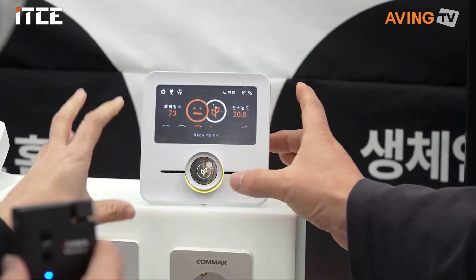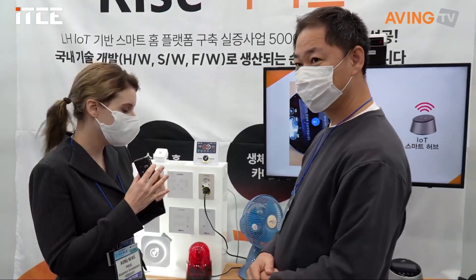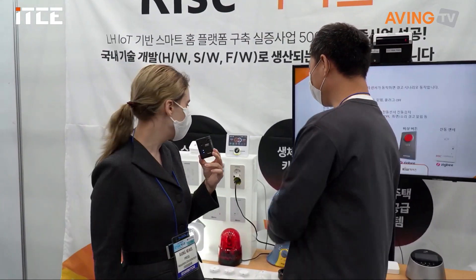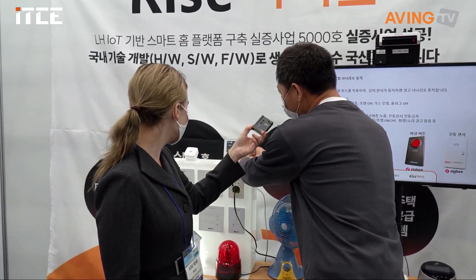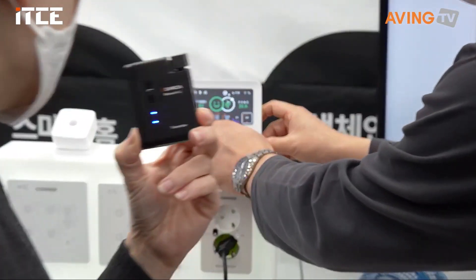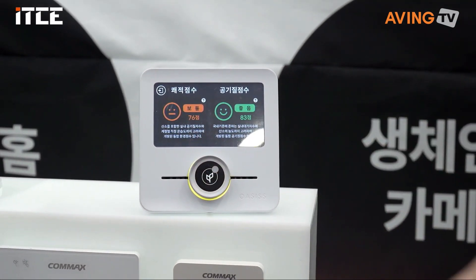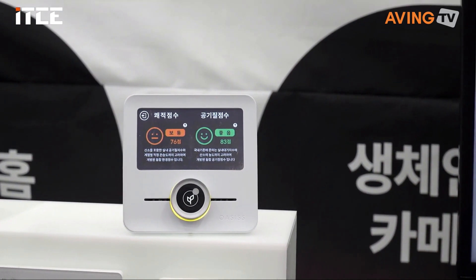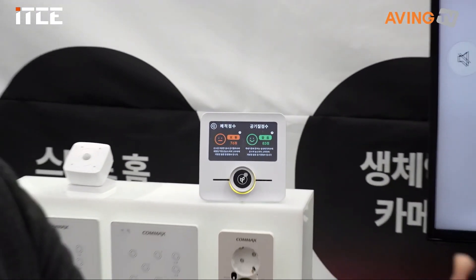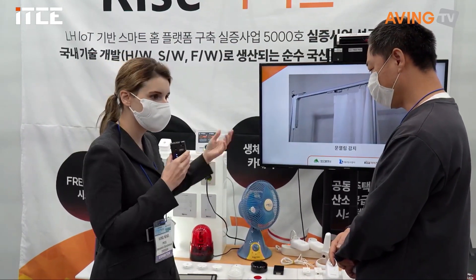And so this sensor here, it can sense for a lot of things like carbon dioxide, carbon monoxide, problems in the air, dust, that kind of stuff, so it can give you reporting on how healthy your environment is. And you're able to control it from there as well. So if there's a bad result — if there's too much carbon monoxide, or too much dust — it will inform you through here.